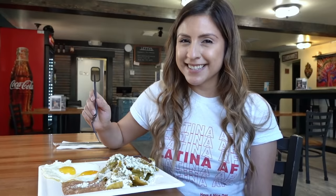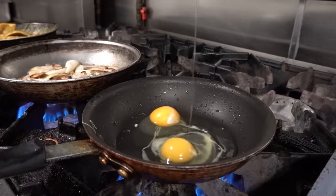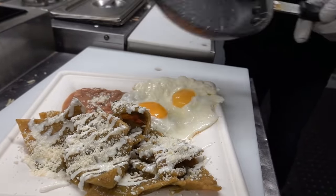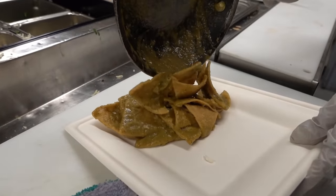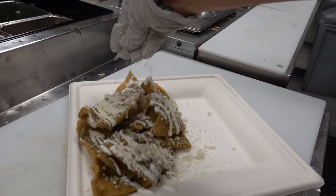It has a very tangy taste from the tomatillos and the chipotle. Another great thing is that they serve breakfast all day and I can eat chilaquiles at any time. You can choose either ranchera, tomatillo, guajillo, or mole as a sauce. I chose tomatillo and the sauce is very mildly spicy. They use tomatillos, serrano peppers, lime juice, and cilantro. And these tortilla chips are homemade.